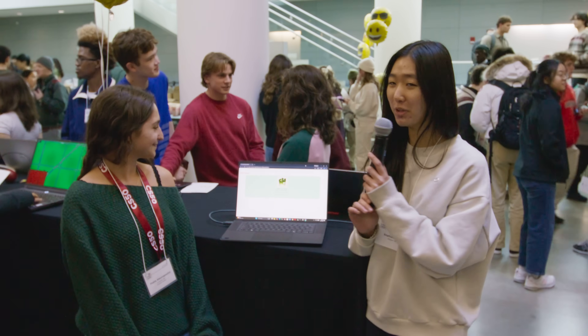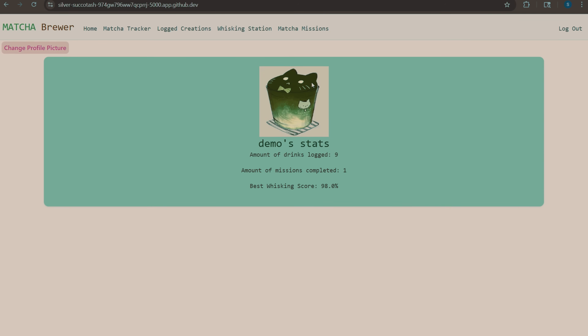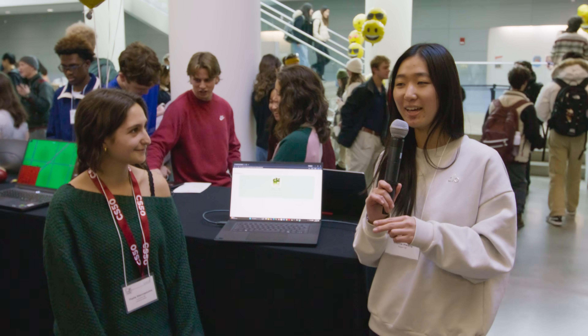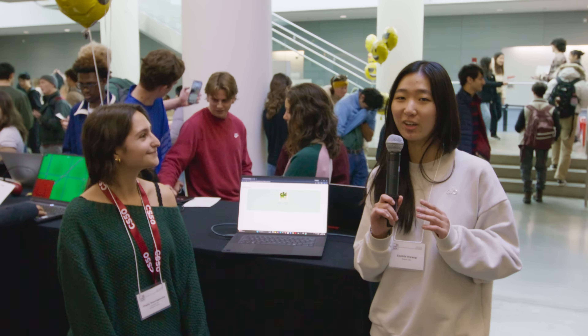So my project is just for the matcha fans on campus. This is just the home page and essentially where people can log in their matcha creations, they can simulate whisking their drinks, and they can complete a bunch of tasks to try matcha all around Harvard and beyond.